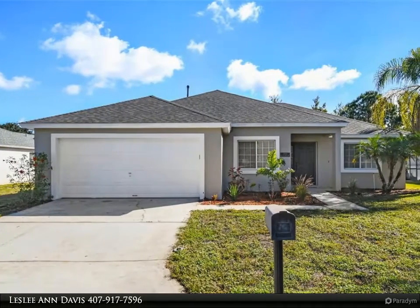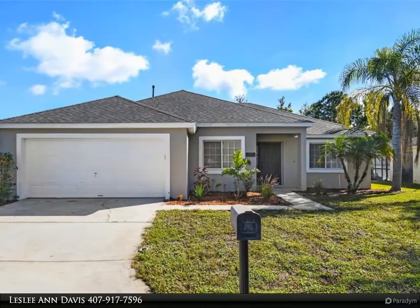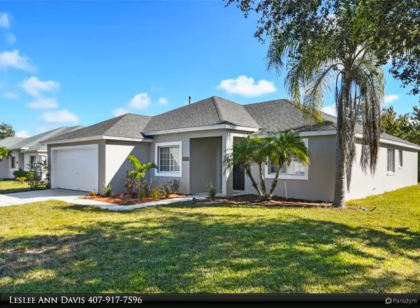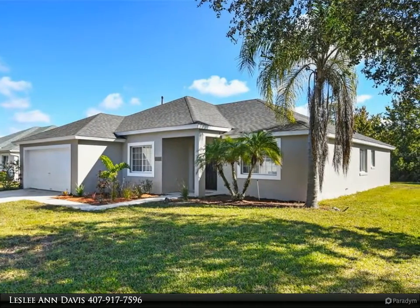This Dalton Wade Real Estate Group property video is presented by Leslie and Davis. Relax in your Florida oasis — a pool home with no rear neighbors. The home is fully updated and being sold fully furnished, located in the sought-after area of Davenport, Florida.